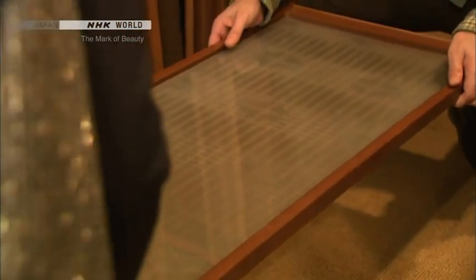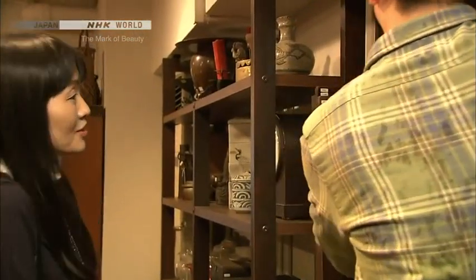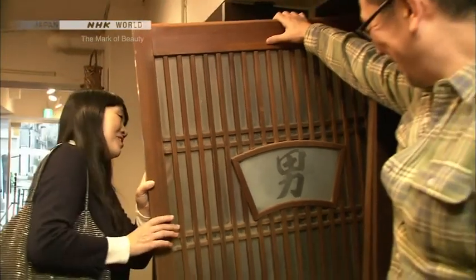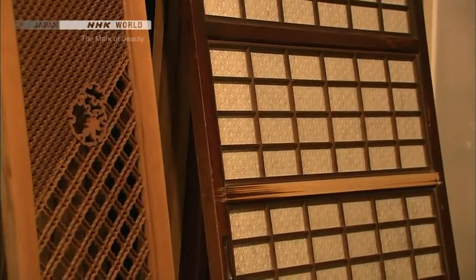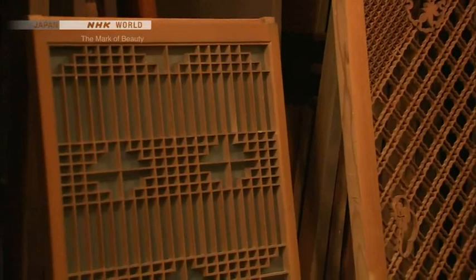I want a rather low table. This is interesting — this was the sliding door of a public bathhouse. This was for the ladies' bath, and this was for the men. You could make a table from this. It is because vintage items are so rich with expression that they can attain new life as unique furniture.